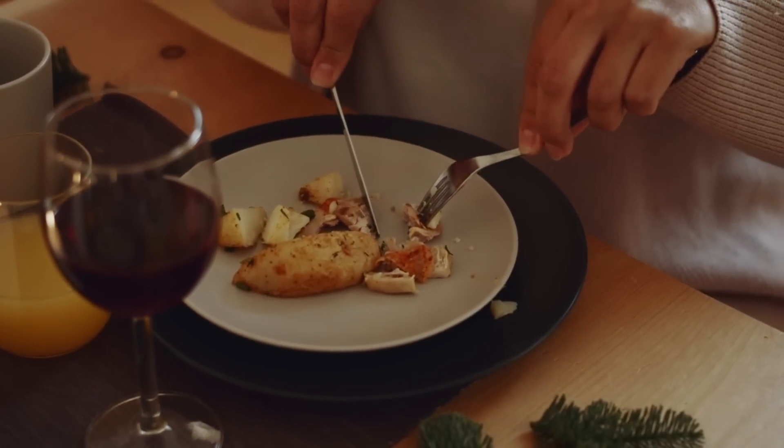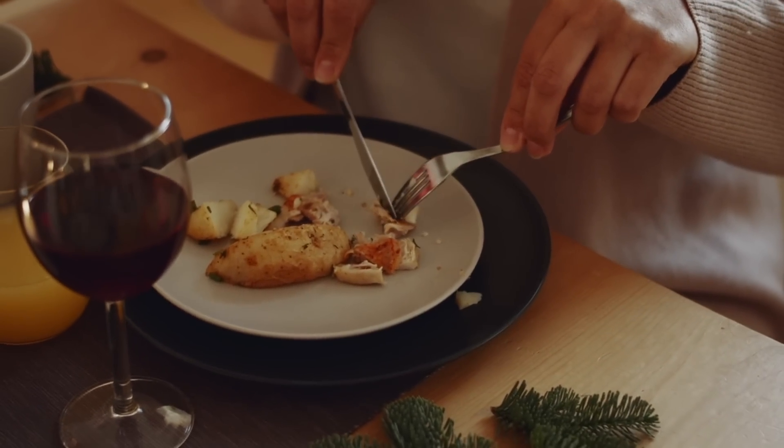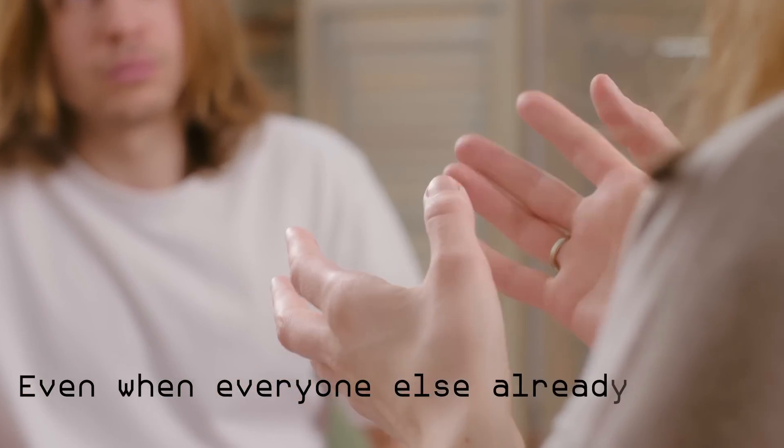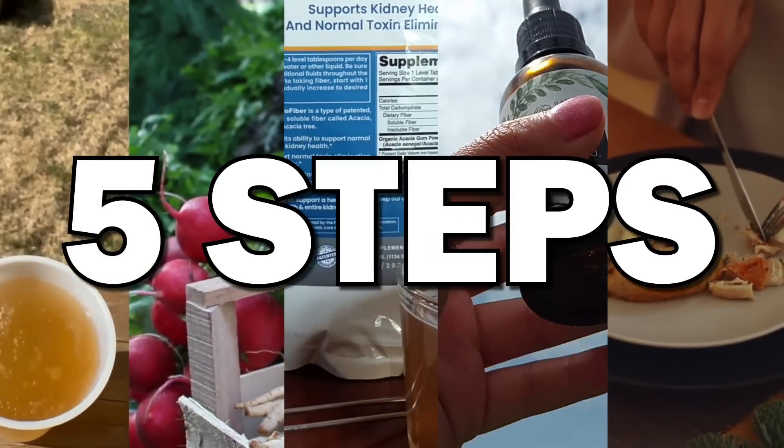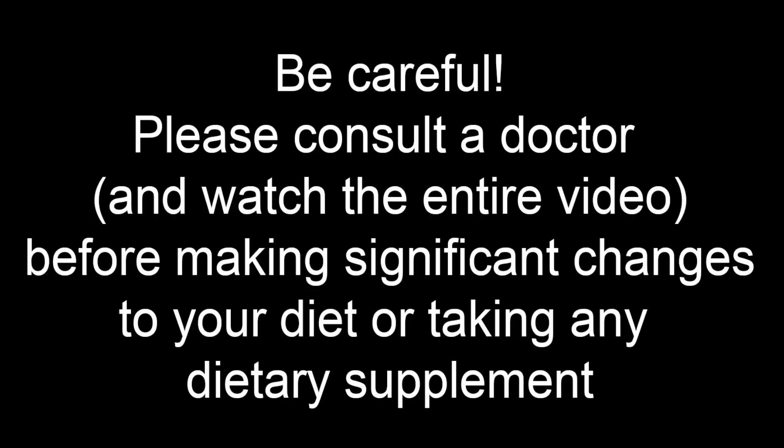And this is exactly what I will help you achieve with the 5 steps of today's video. I've witnessed first-hand the power of taking control of your health — I've seen people improving even when everyone else already told them to give up any hope. Before we start, a quick disclaimer: please don't change your diet nor take any supplement without consulting your nephrologist first.